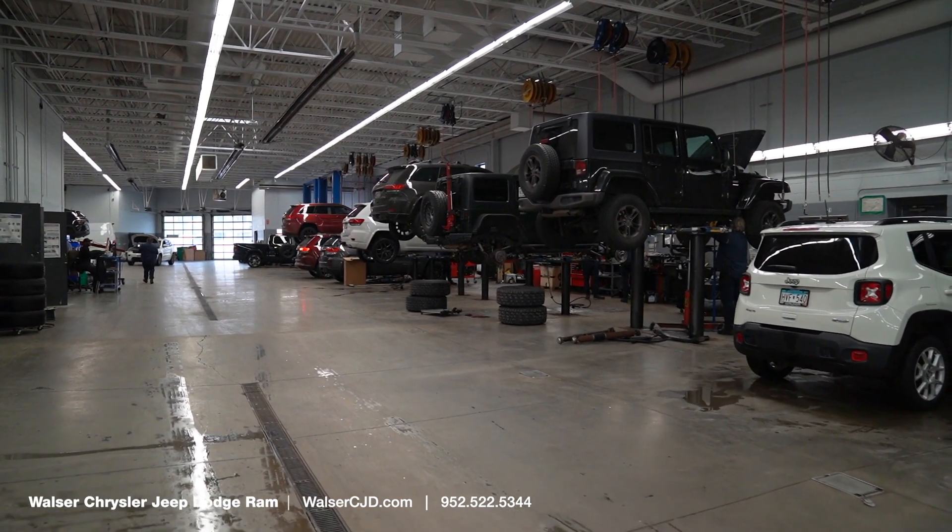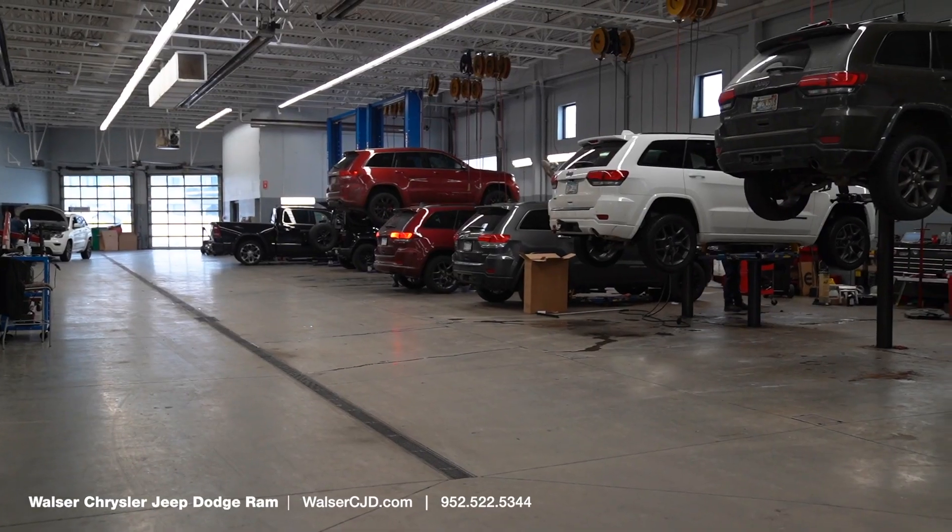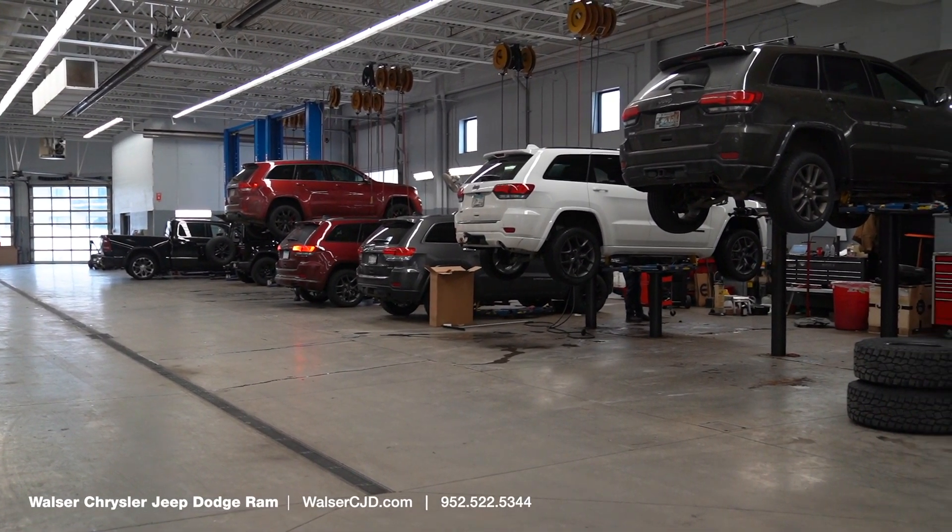Whether your vehicle is in for routine maintenance or is in need of advanced mechanical work, our team of professionally certified trained technicians are here to make sure your vehicle is taken care of.